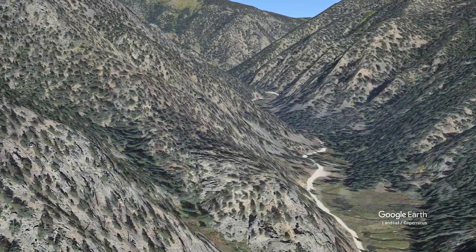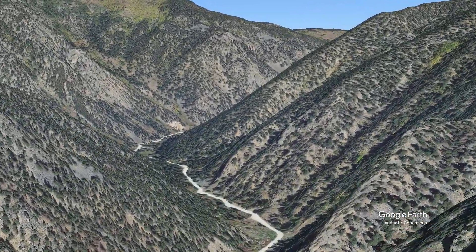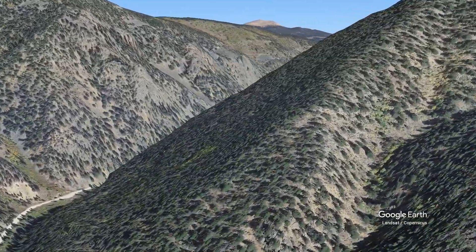Today we're riding one of the most popular trails in Crested Butte, Colorado: Dr. Park. This trail offers some incredible views and fast high alpine riding across a variety of terrain.